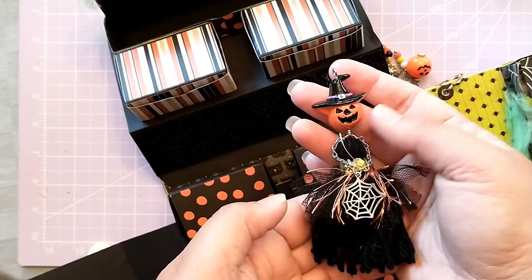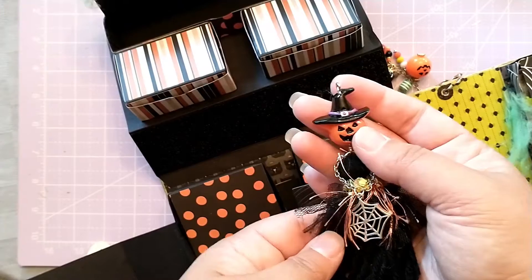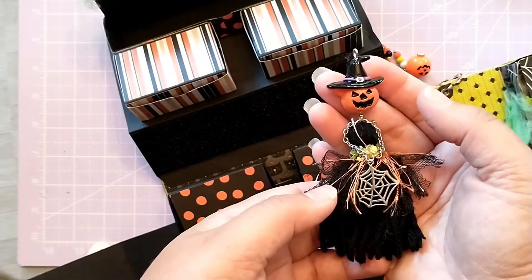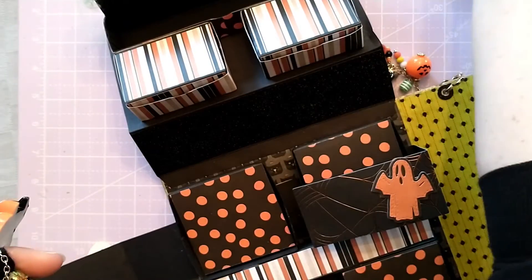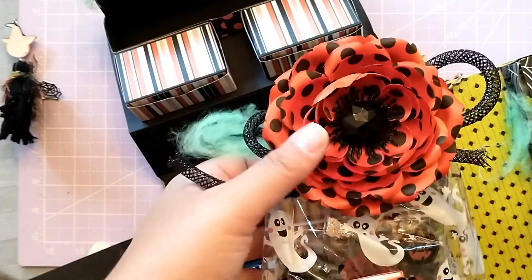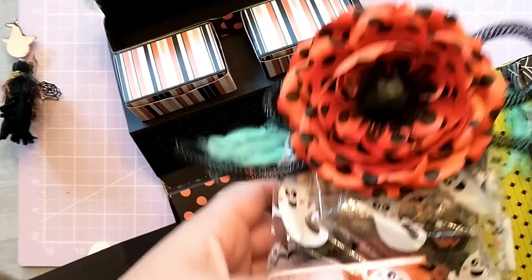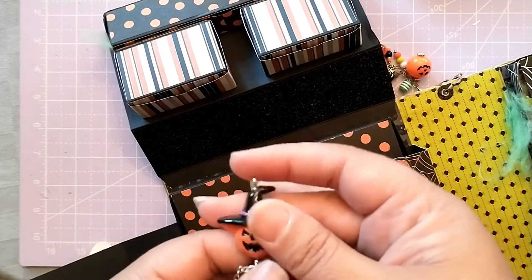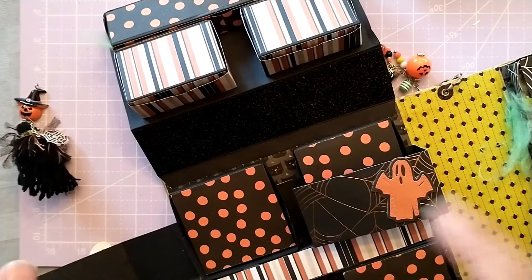Thanks for stopping by, guys. Come back tomorrow and I'll be opening the final box for day 13, and I'll be opening the very last treat bag that she sent with this really pretty flower. So stop back by tomorrow and check it out. Thanks everyone, have a great day. Bye!